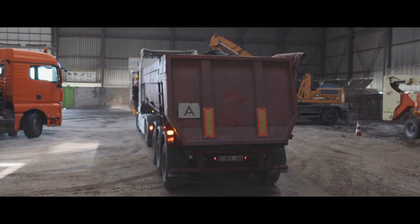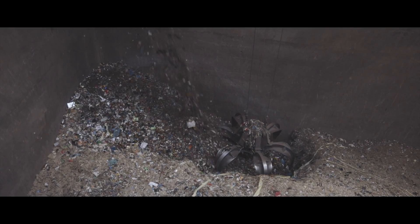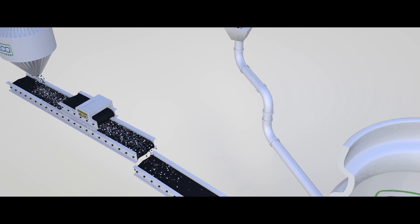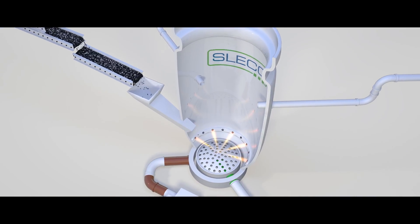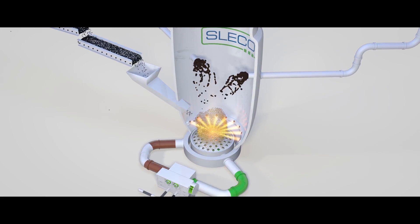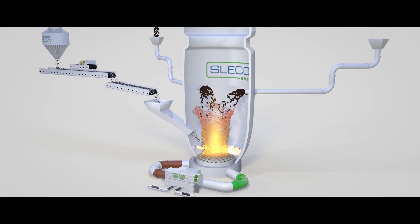The sludge comes from water treatment plants and from industrial processes. The waste is industrial waste that cannot be recycled any further. The two waste streams are put into the fluidized bed incinerator together, where they are incinerated in a sand bed through which hot air is blown. This makes the sand swirl like a boiling liquid, and the hot sand incinerates the waste almost instantly.